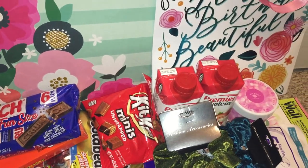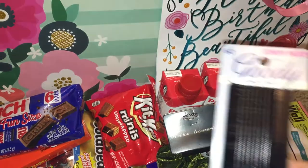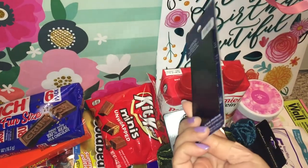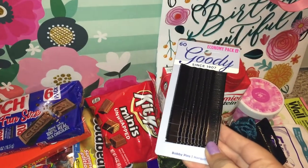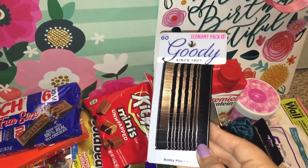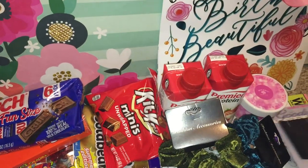I also found some Goodie bobby pins, which I use quite often. When I saw them I decided to grab a pack just in case I ran out of my other ones — it's good to have.